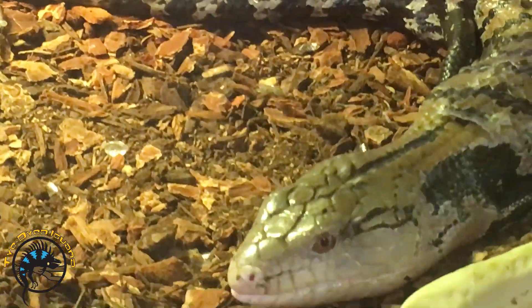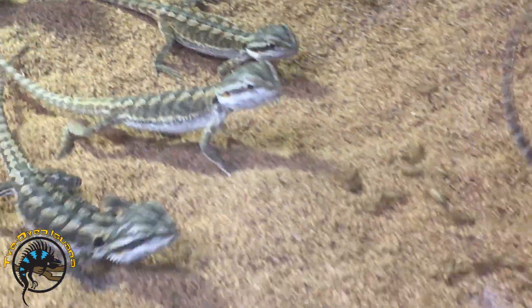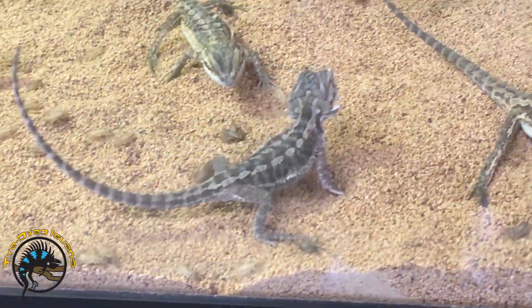You'll see that diurnal species are very active during the day, and you'll usually see them eat right away when you feed them.